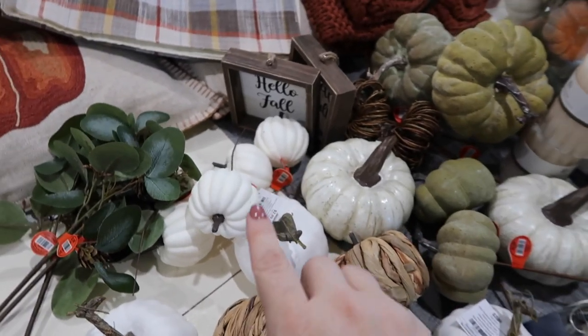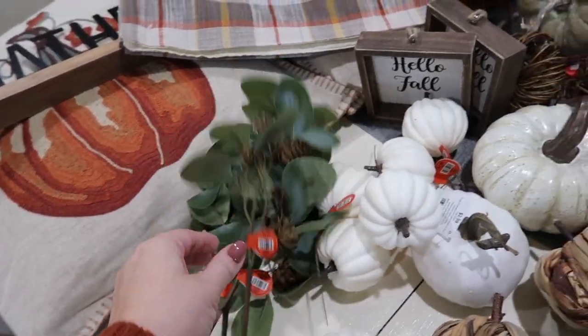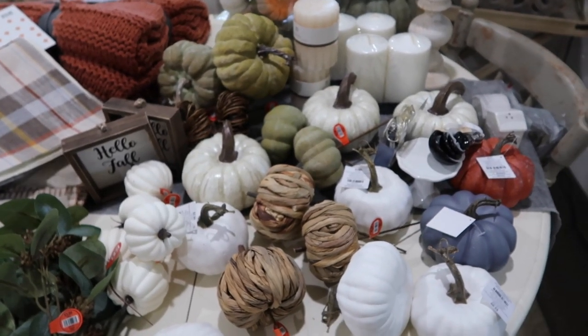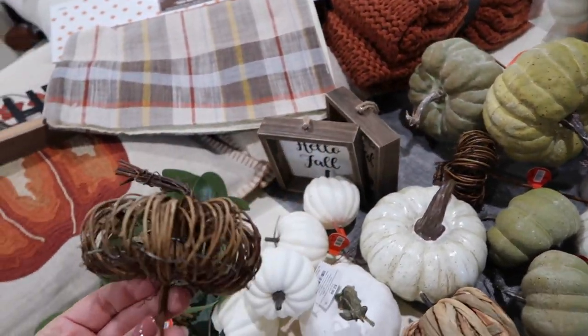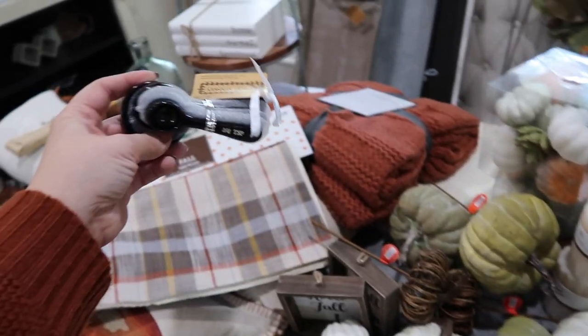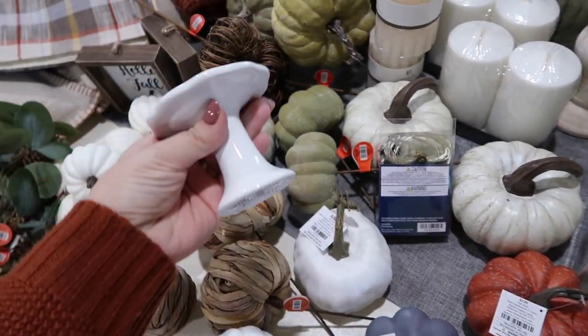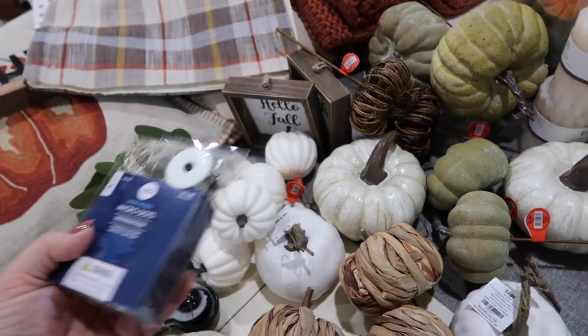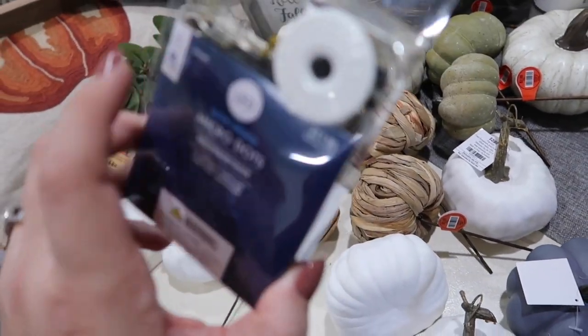My idea is to have a lot of white and green pumpkins on the mantle with a ton of different greenery. I got a few of these little eucalyptus stems that I will just place all over the place. I do have more greenery currently on the mantle. Here are a few other little pumpkins - really cute too. I wanted a variety of different colors and textures. I think I'm going to put them on that little magnolia tray. I also got some fairy lights for the mantle - this year I wanted really simple, cute fairy lights.